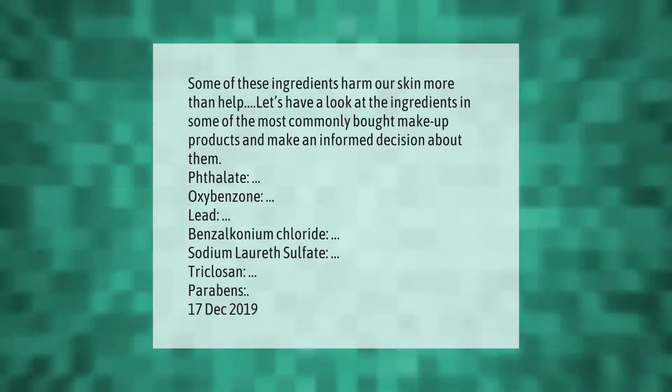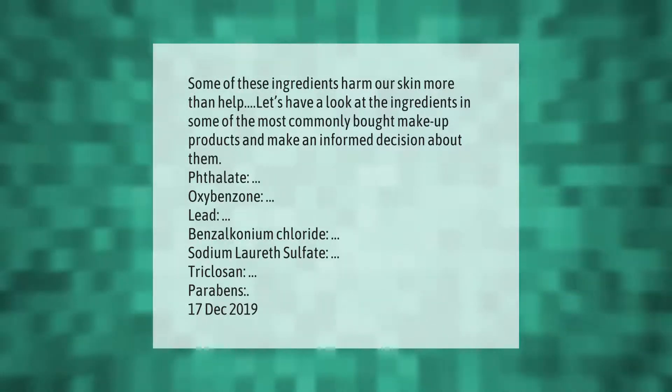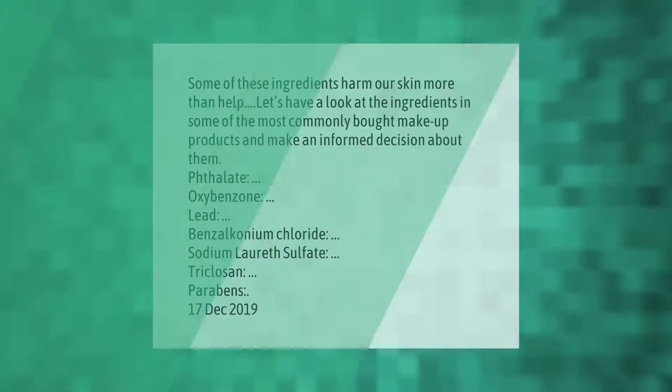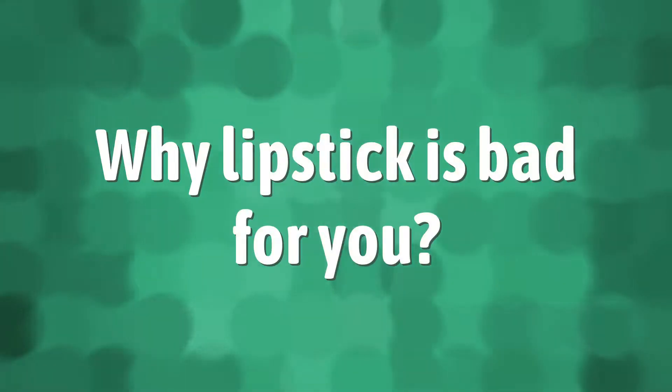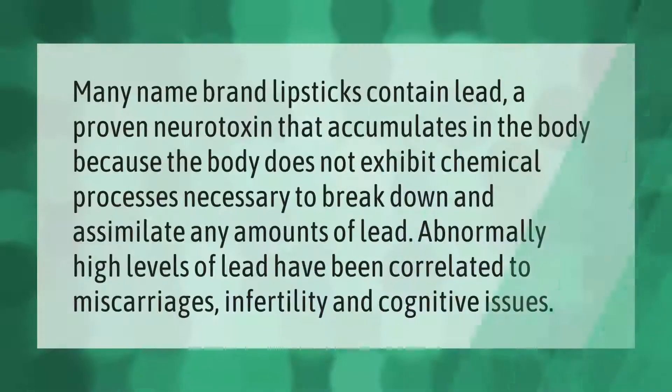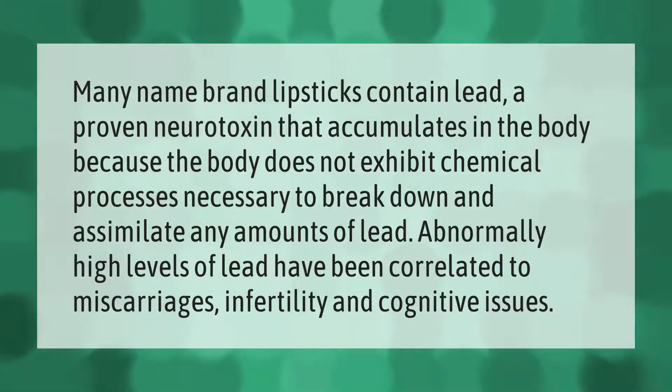Triclosan, parabens. Many name brand lipsticks contain lead, a proven neurotoxin that accumulates in the body because the body does not exhibit the chemical processes necessary to break down and assimilate it. Abnormally high levels of lead have been correlated to miscarriages, infertility, and cognitive issues.